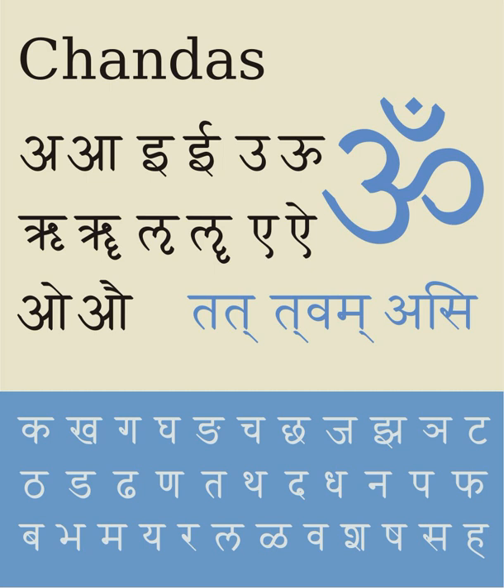The pitch accent of Vedic Sanskrit is written with various symbols depending on shakha. In the Rigveda, anudatta is written with a bar below the line, svarita with a stroke above the line, while udatta is unmarked.